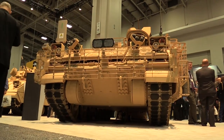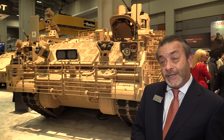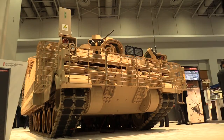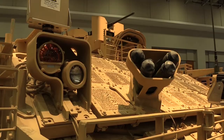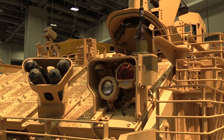This happens to be a general purpose variant, one of the five variants that we're building. The others include the mission command vehicle, the mortar vehicle, and two types of medical vehicles — a medical evacuation and a medical treatment vehicle.